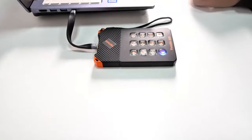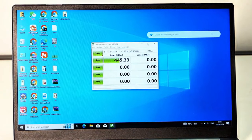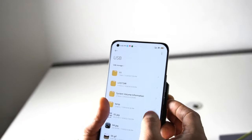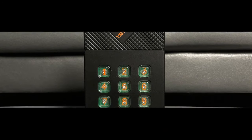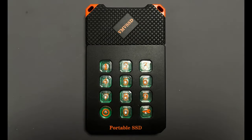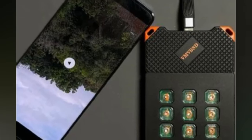The SSD Box Protects is compatible with most 2.5-inch and M.2 SSDs and comes with a USB-C to USB-A cable, a screwdriver and a user manual. The SSD Box Protects is the best way to protect your data and extend the lifespan of your SSD. You can buy it for $49.